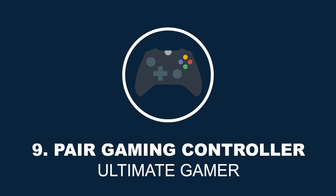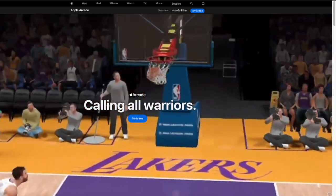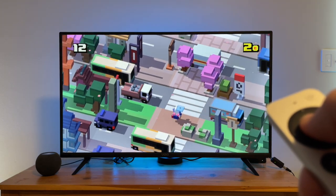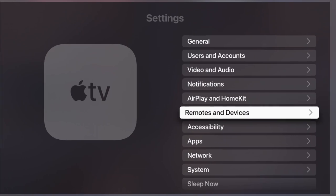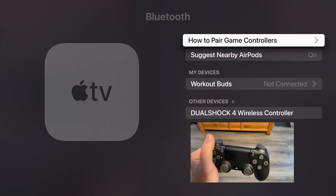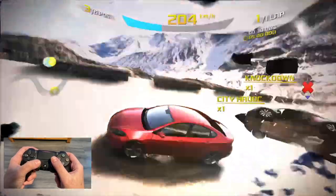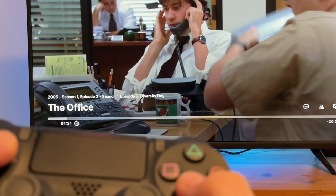Hidden feature number nine is that you can pair a gaming controller to your Apple TV. With Apple Arcade, you have access to over 180 games that can be played across all your Apple devices. The current Apple TV remote acts as a controller but can be difficult depending on the game, so you can use a gaming controller. All PlayStation and Xbox controllers work with the Apple TV. To pair a PS4 controller, open Settings, go to Remotes and Devices, choose Bluetooth, hold down the PlayStation and Share buttons, and tap the name to connect. You can also use the remote to play, pause, skip backwards, or go forwards.